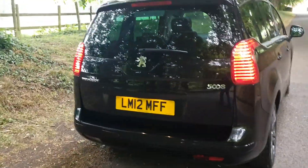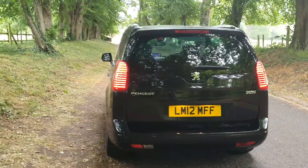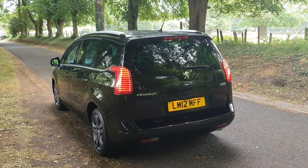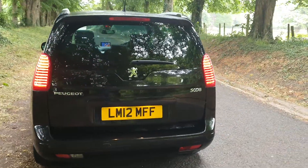All HPI clear, as all of our vehicles are, so it's free from accident damage or insurance loss, police interest etc. The wheels are as new, it comes with a fresh MOT, and it's £265 for the road tax for a year on this.